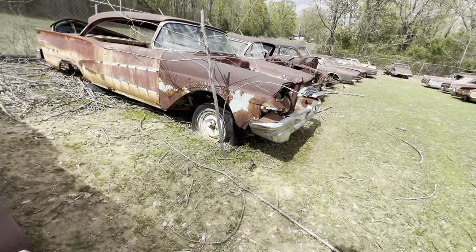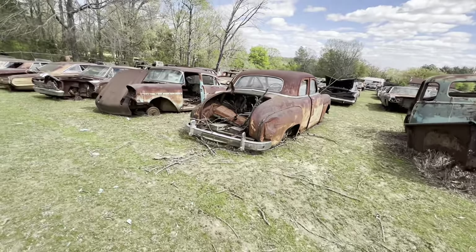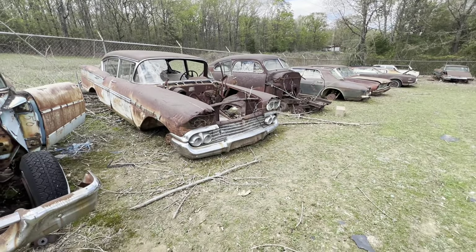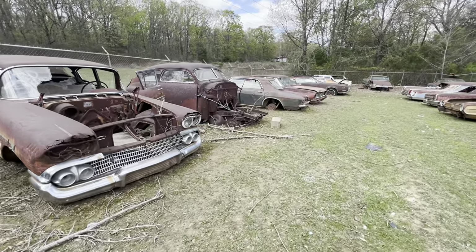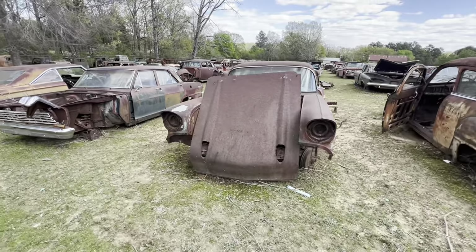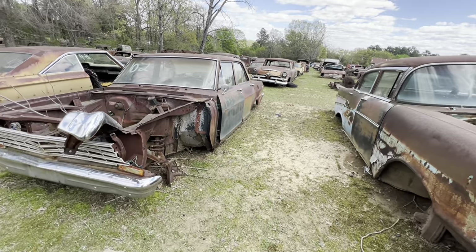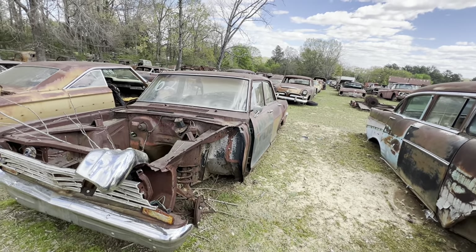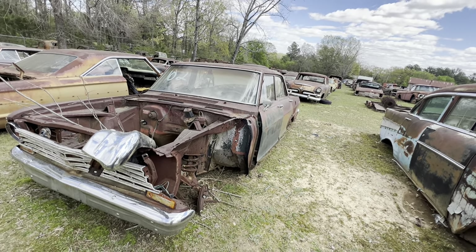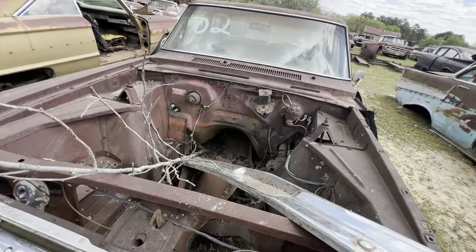58 Ford two-door hardtop. Old Chevy and old Plymouth. 57 four-door. 58 four-door. 47-48 Chevrolet. You can tell when I start getting tired — I start walking faster and filming faster. I might have to slow down when I get to the other side. It's a 62 Nova. These did not have a frame — they were bolted together right there, the front end on each side. The bolts came out, the whole front end would come off.